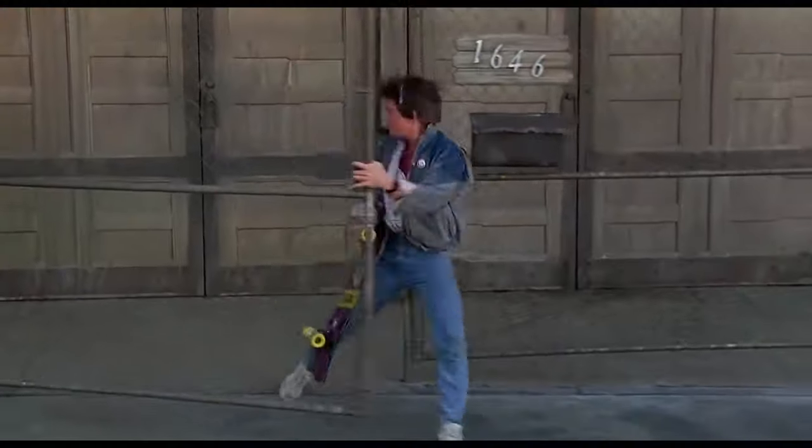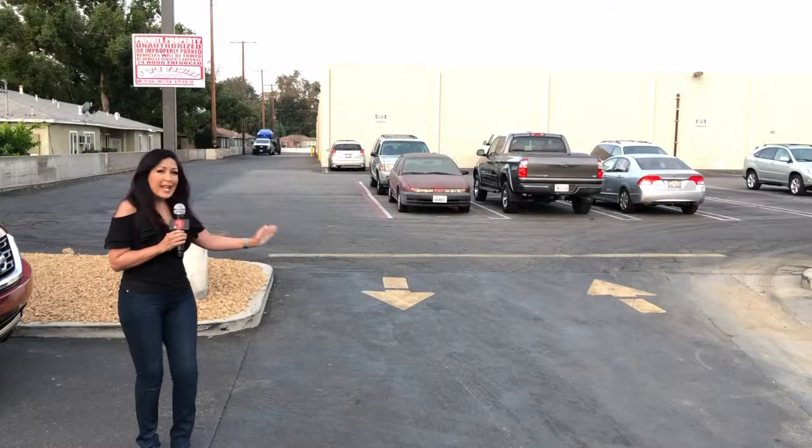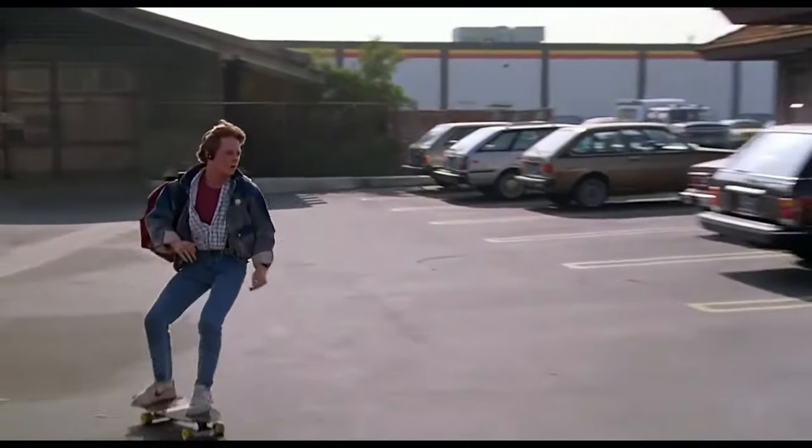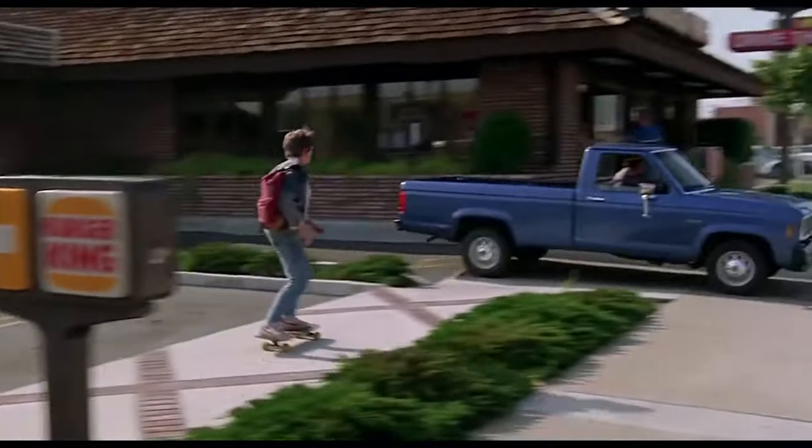Now, realizing that he's late, Marty rushes out of the gate which was right about here and skateboards out of this parking lot. It's a big day for Marty — he's about to compete in the Battle of the Bands.